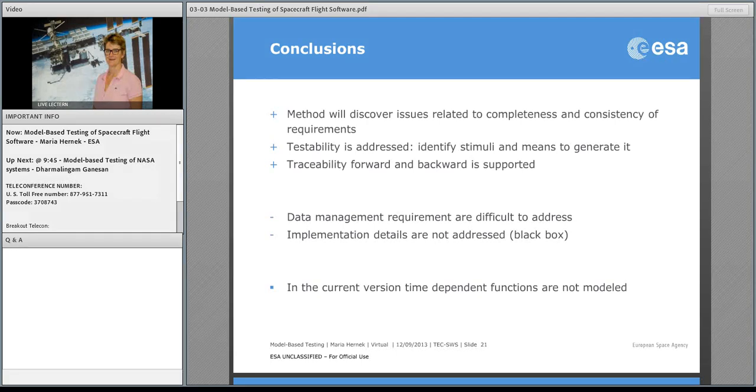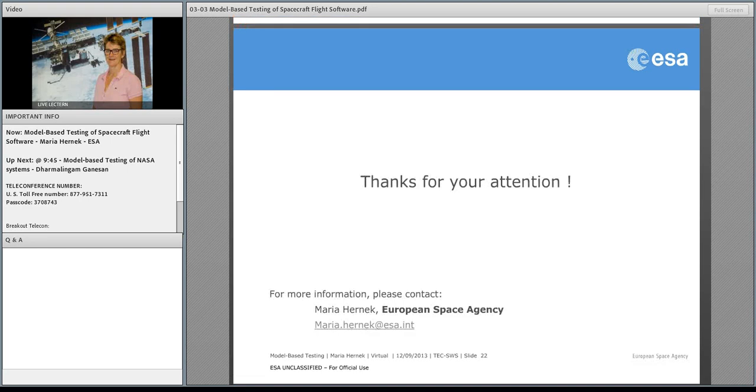I do apologize — I'm two minutes over time now. That's okay. We'll go ahead and send you my presentation. Thank you, Maria. We'll send you over to the breakout session to take some questions.